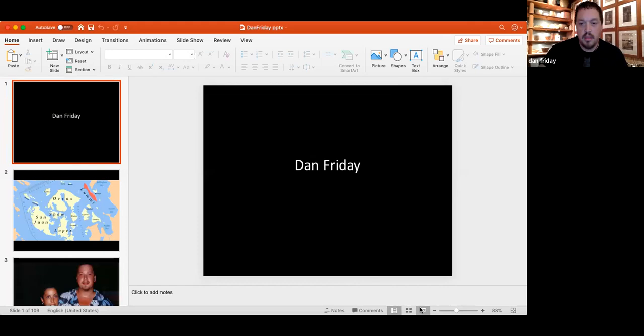Let me just figure out how to share the screen here. Share screen. PowerPoint. Is that working right there? Yes. All right. Let's do that. You got it, Dan. Good job.